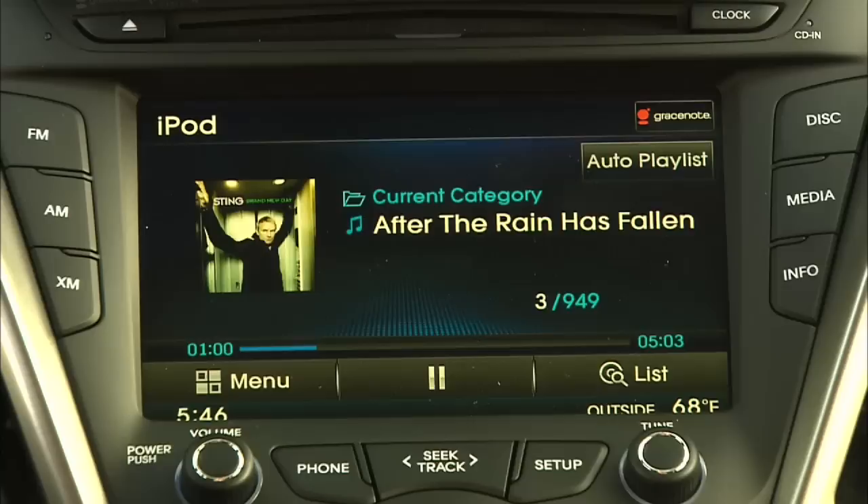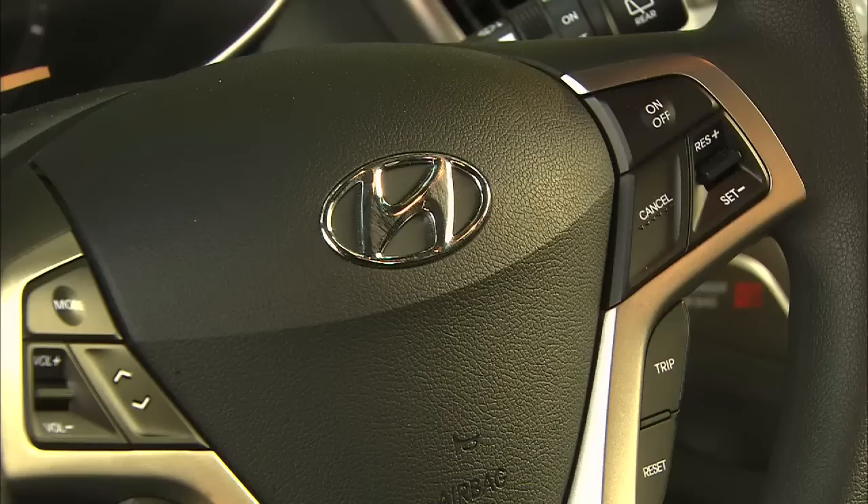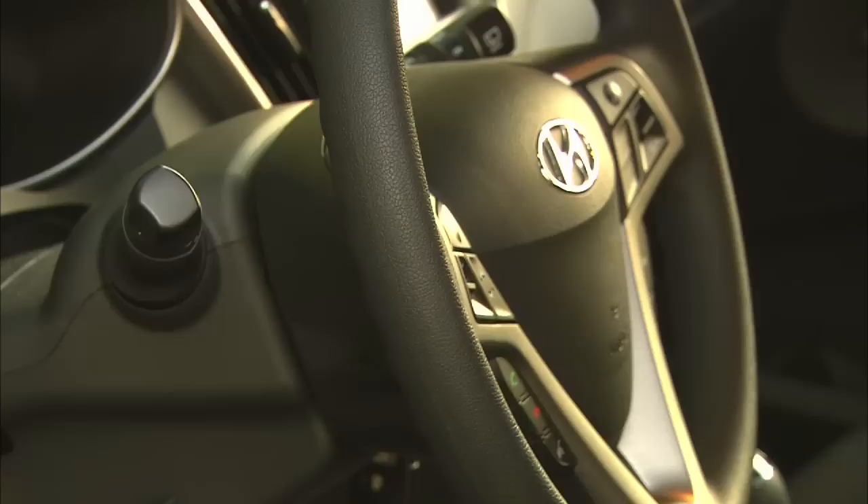Listening to your own library? Gray Snow provides voice command and album art. And yes, if you're wondering, there's air conditioning. An available six-speed dual-clutch automatic transmission has paddle shifters.